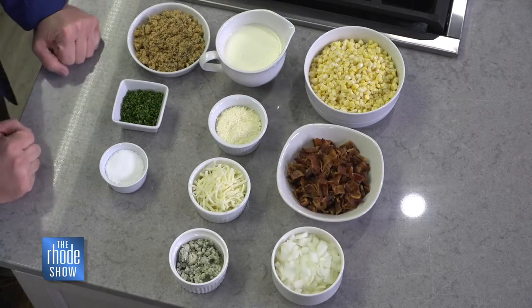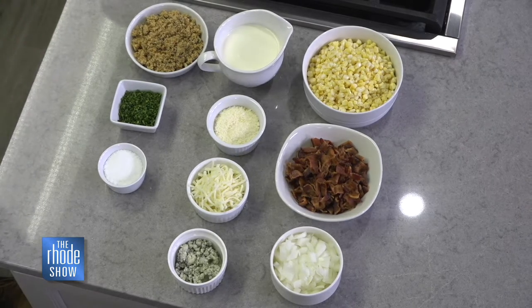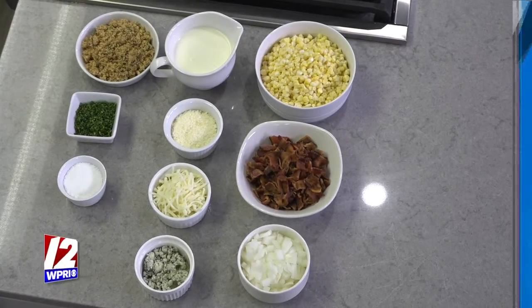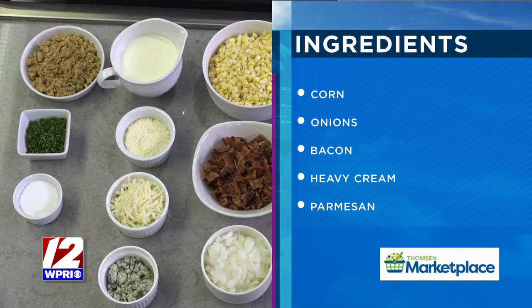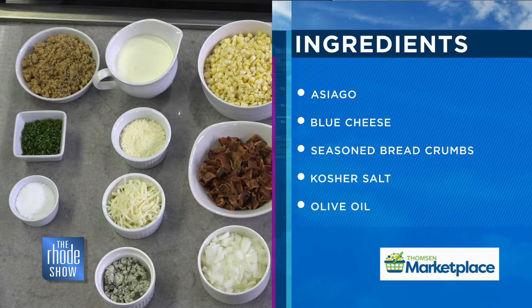I'm giving you a week's notice to come up with this unique, delicious Thanksgiving side dish. Take us through the ingredients. Well, creamed corn is very common at Thanksgiving, so what do we do to make it a little bit different? To start, I'm going to sauté up some Vidalia onions, sweeten them up. Then I'm going to go in with some chopped applewood bacon.